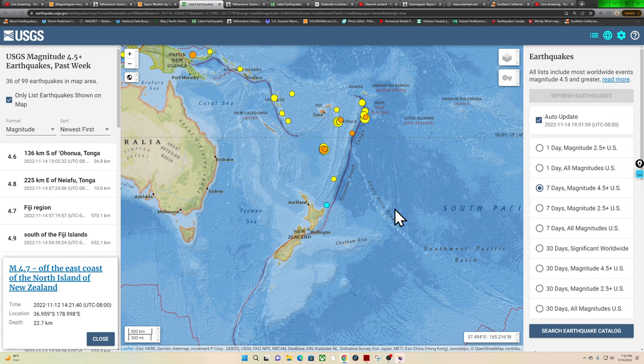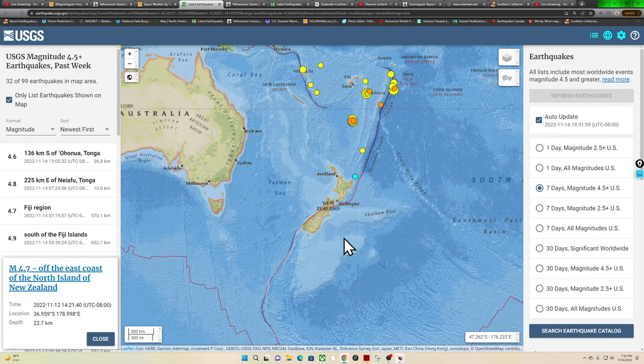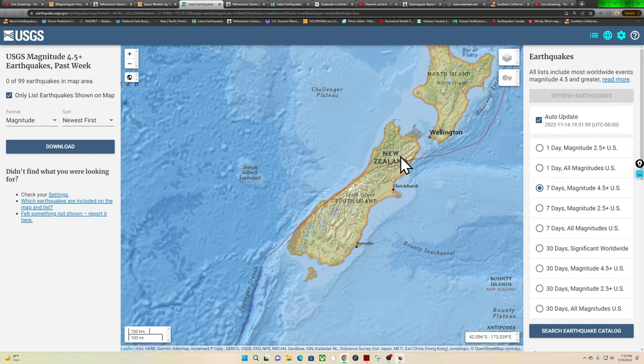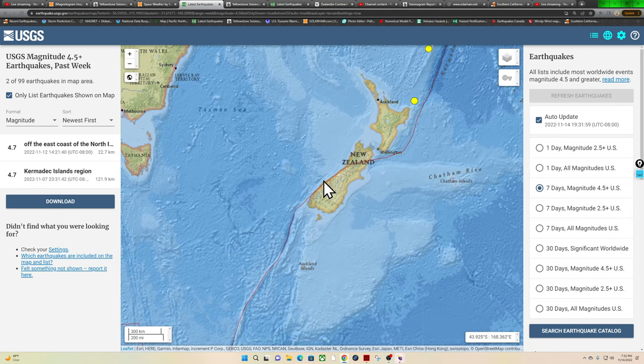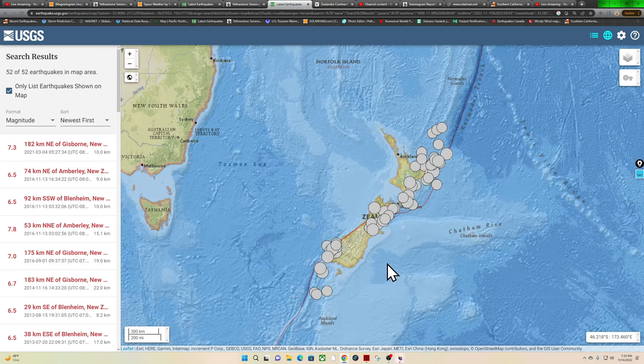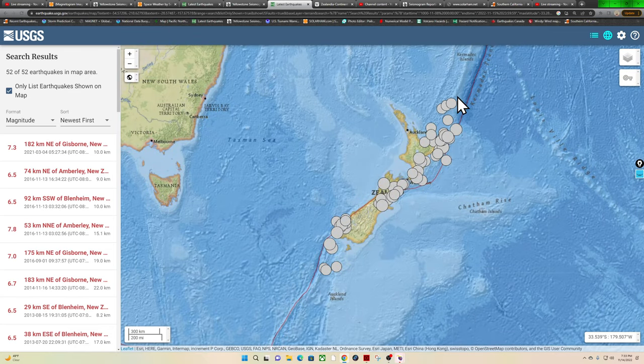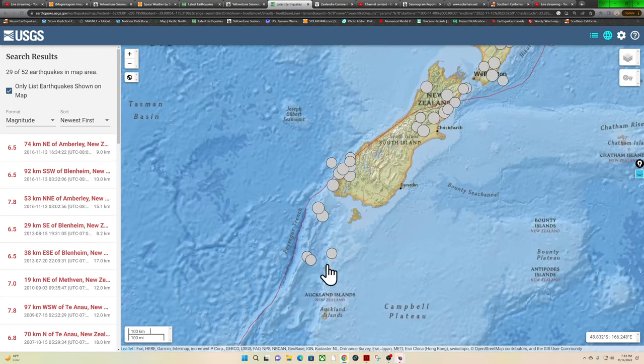That area around New Zealand is one zone we're watching for potential larger-scale activity, considering all the massive movement across the Tonga Trench and portions of the Kermadec Trench over the last couple days, with only very minimal adjustment along the southern edge. We did see a 4.7 coming in a couple days ago just off the north island of New Zealand at 22 kilometers depth. I want to give a quick look at this region — a lot of folks know this fault system. It's a major plate boundary called the Alpine Fault.